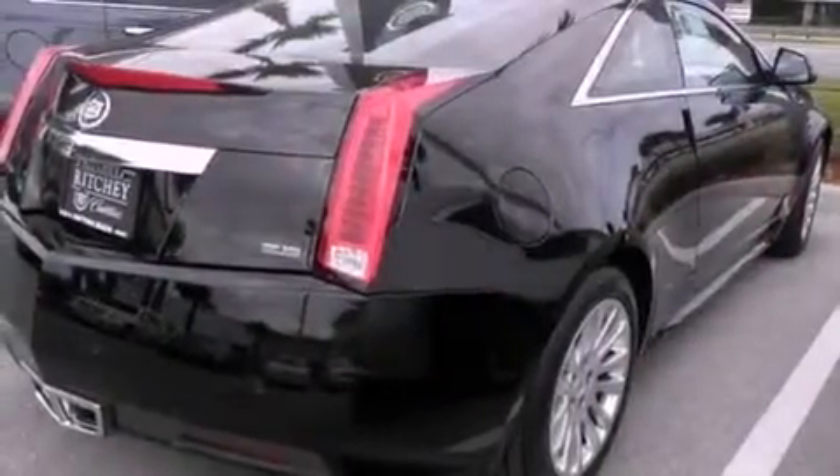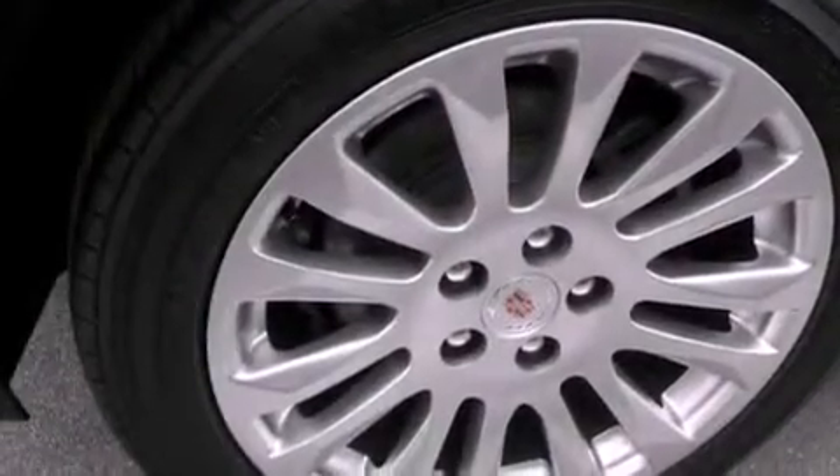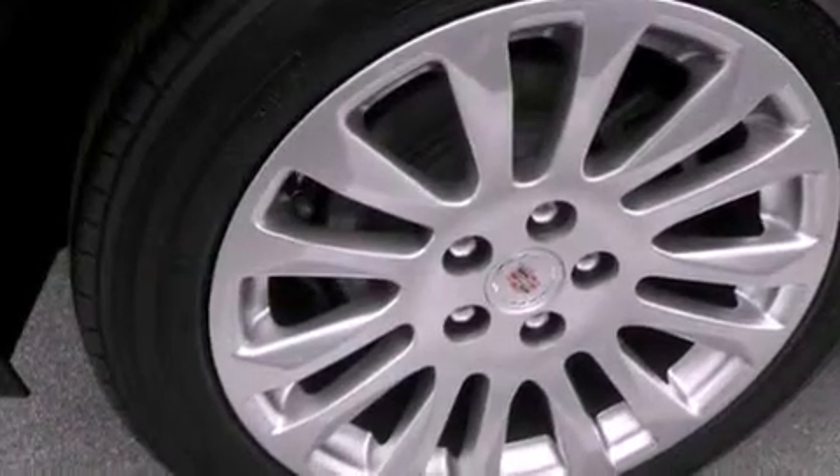A power driver's seat, steering wheel mounting controls, a rear parking aid, variable valve timing, an illuminated passenger side vanity mirror, fog lamps, a traction control system, OnStar, a keyless entry system, and cruise control.